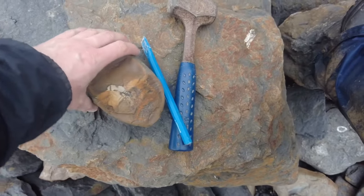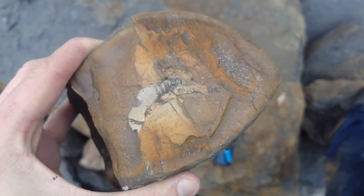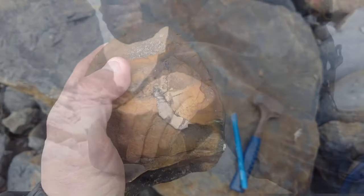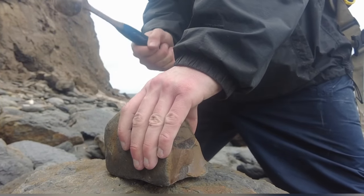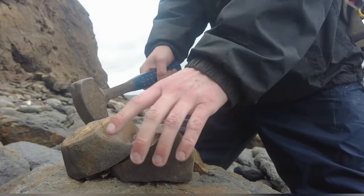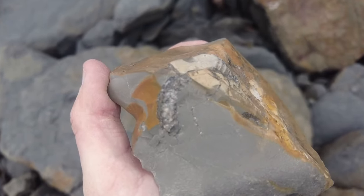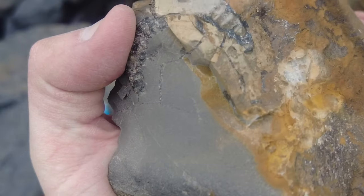There's a Rhaetavicula ammonite inside - a Psiloceras, I believe they're pronounced. I'm going to give it a tap with my hammer. If it works it works, if it doesn't it doesn't. I'm actually going to take this one back as maybe it will prep out. Just never know how well they're preserved.